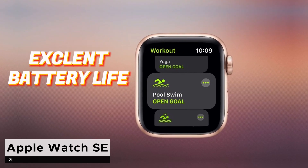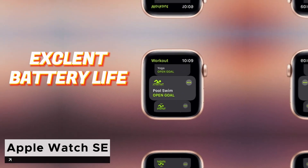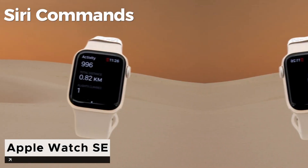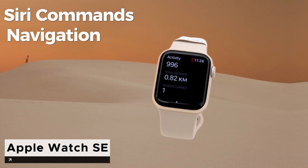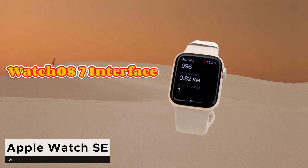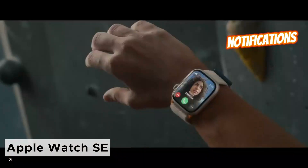Despite its shorter battery life compared to competitors like the Fitbit Versa 3, its S8 chipset ensures swift app launches, responsive Siri commands, and seamless navigation. Furthermore, it boasts modern features such as onboard media storage, watchOS 7 interface, Apple Pay support, and actionable notifications.